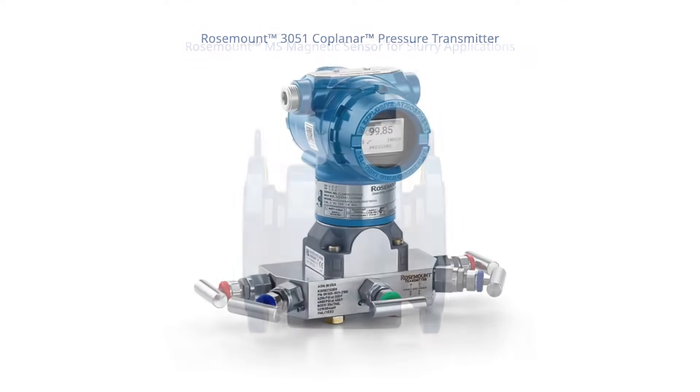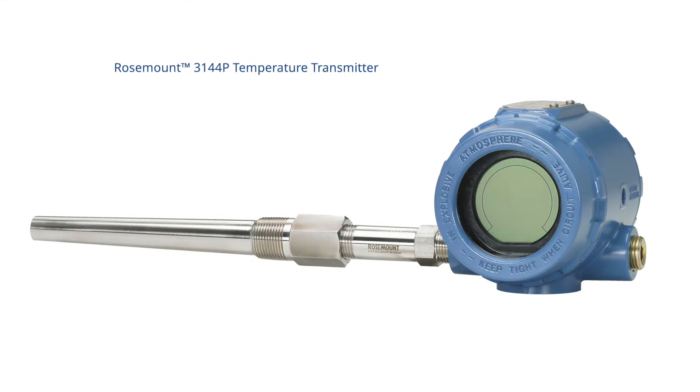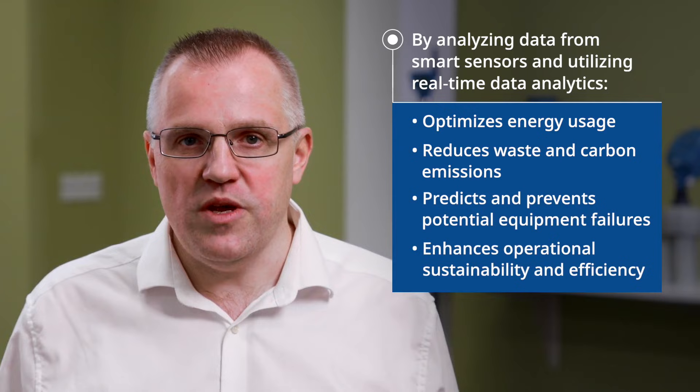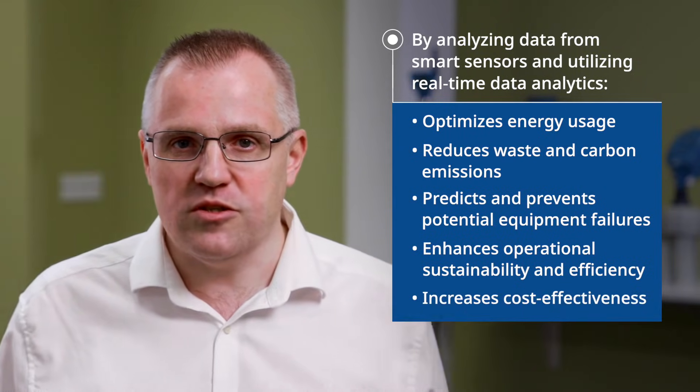Advanced automation technology plays a pivotal role in green steel manufacturing. Emerson utilizes smart sensors and real-time data analytics to monitor energy consumption and identify areas for improvement. By analyzing this data, energy usage can be optimized, waste can be reduced, and carbon emissions can be lowered. In addition, machine learning algorithms are employed to predict and prevent potential equipment failures, reducing downtime and improving overall productivity. These automated systems make manufacturing more sustainable, enhance operational efficiency, and increase cost-effectiveness.